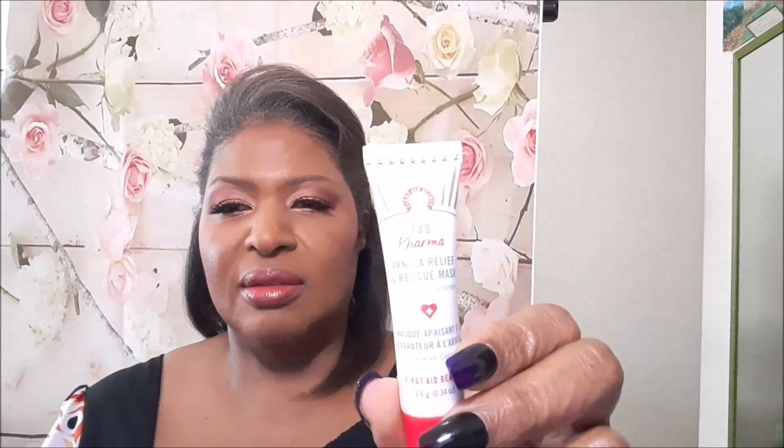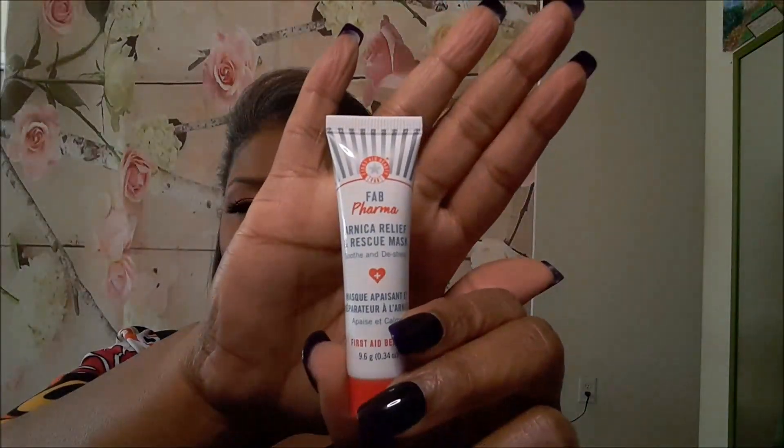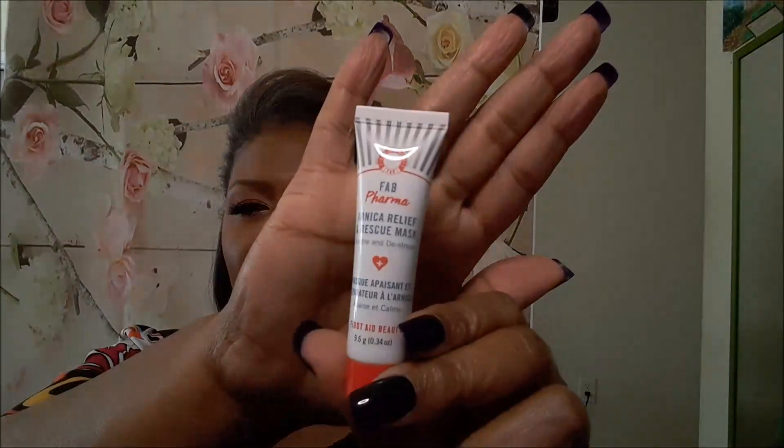From First Date Beauty we have the Arnica Relief and Rescue mask for your face. It's blue. I always like face masks.